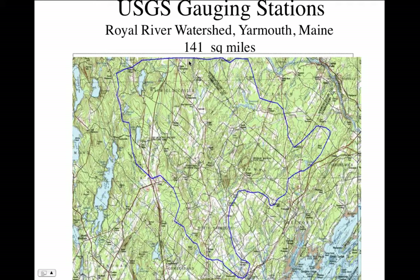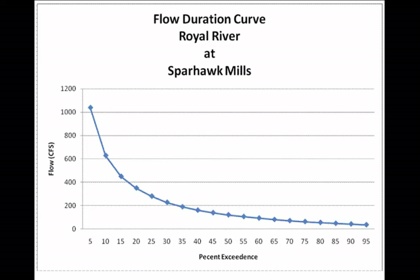The bigger the drainage area, the more energy you'll collect. Here's what the USGS data looks like when put into a graph — this is a flow duration curve and it's a little tricky to understand. The USGS has kept long-term records at Sparhawk Mills on the Royal River. What this curve shows is that 5% of the time, the flow is 1,050 cubic feet per second or more. At around 400 cubic feet per second, 17% of the time the flow is that amount or more. And 95% of the time, the flow is almost never less than 50 cubic feet per second.